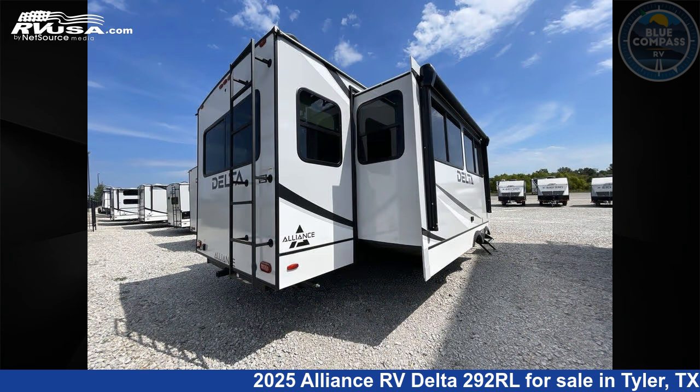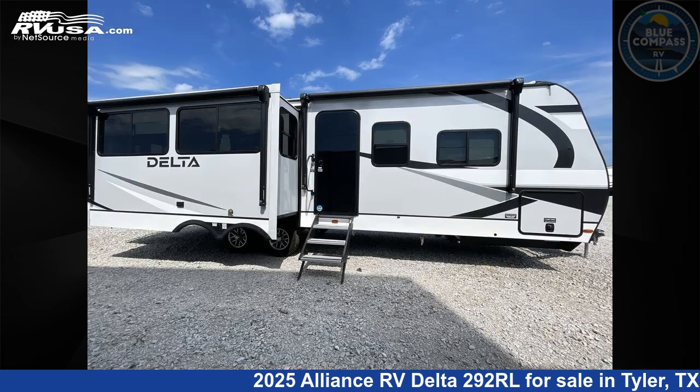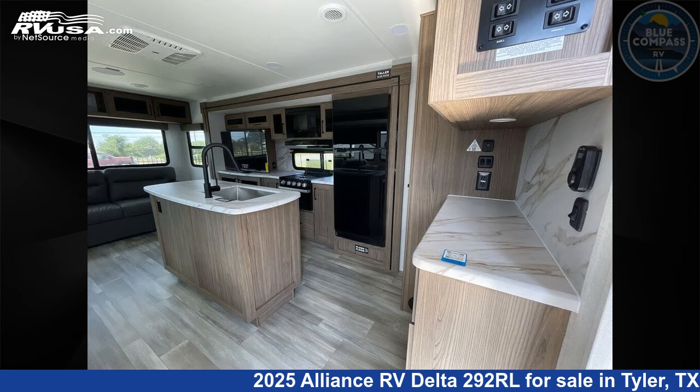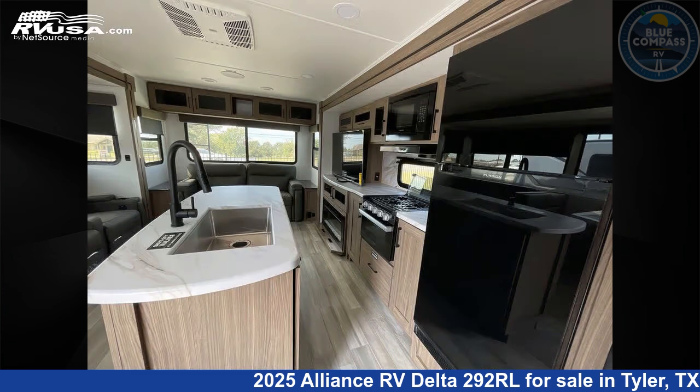This new Alliance RV is 33 feet 0 inches in length and features sleeps 5, slide out, and 45 gallons freshwater capacity. The floor plan layout of this travel trailer features front bedroom, kitchen island, rear living area.